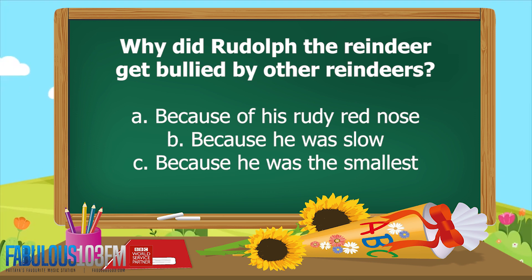Why did Rudolph the Reindeer get bullied by other reindeers? Was it A. Because of his ruddy red nose, B. Because he was slow, or C. Because he was the smallest?